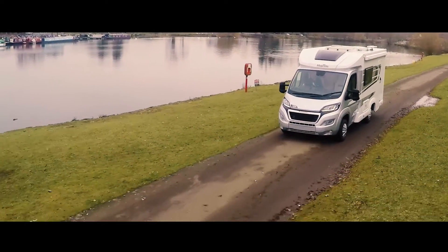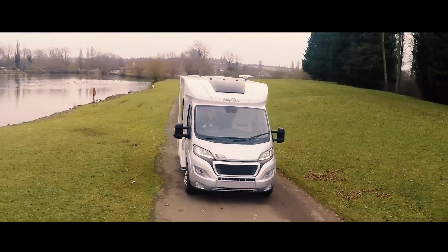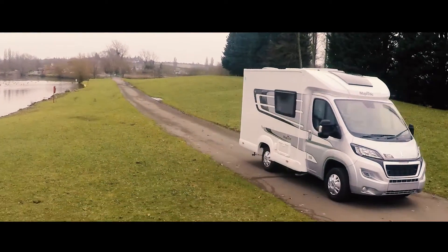It's a Euro 6 unit, so it's right up there with the best in terms of environmental friendliness. But it also gives these AutoQuests a really handy turn of performance as well as excellent economy.